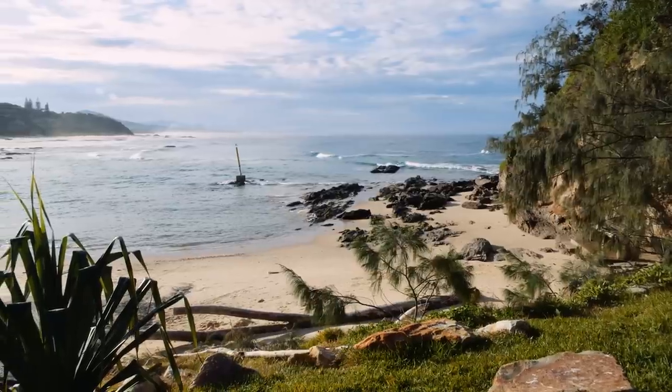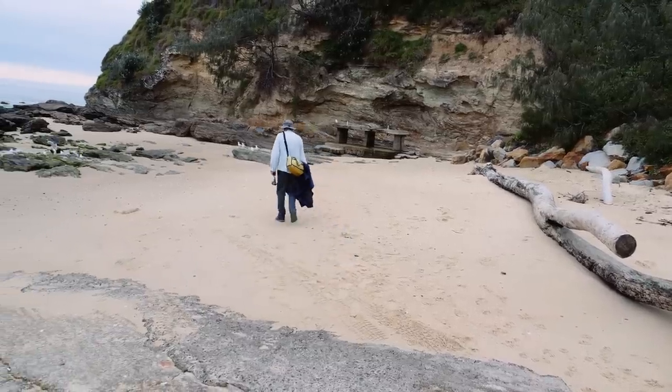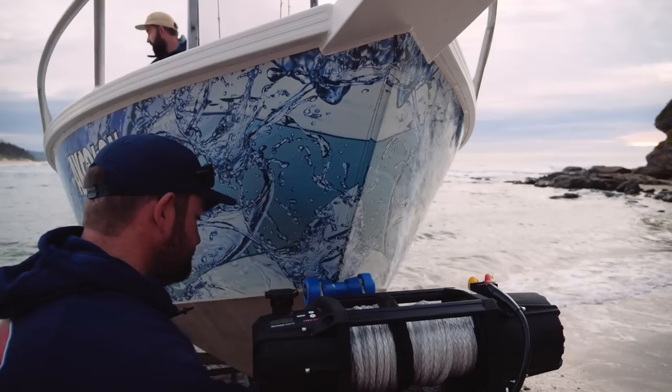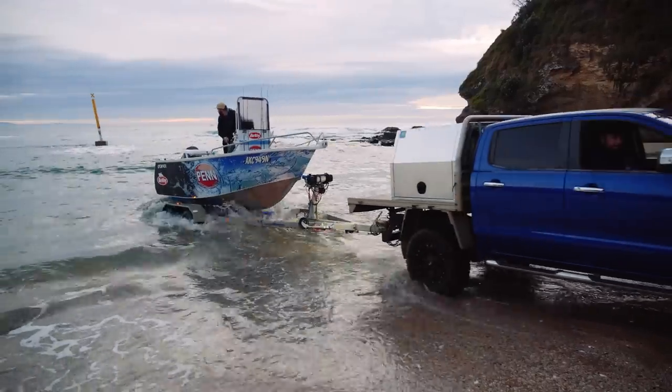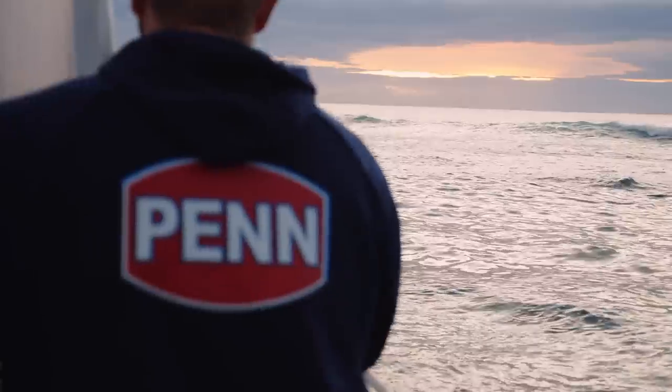The middle of the coast here is about five hours from Brisbane, five hours from Sydney. It's not too far away but it's far enough away that you don't see too many people. It's hard to launch, hard to retrieve, and the bar's never really good. I think that's why it's a hidden gem — not too many people fish it.